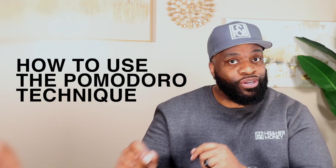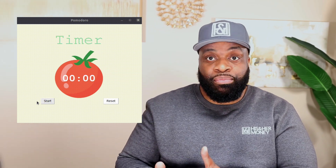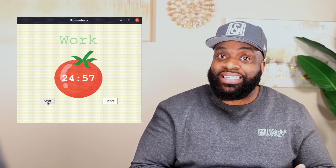Let's talk about how to use the Pomodoro Technique. Using it is easy. First, decide on the task you want to accomplish. Next, set a timer for 25 minutes and work on the task until the timer goes off. Once the timer goes off, take a short break — remember, five minutes. After four Pomodoros, you then get to take a longer break, somewhere in the neighborhood of 15 to 30 minutes, before starting the next round.